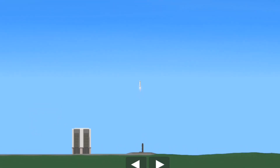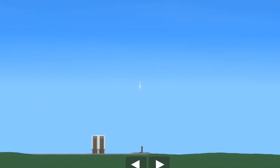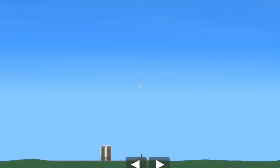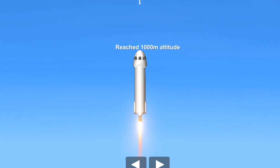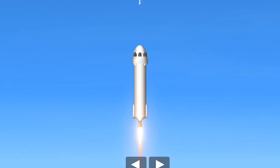Mission Control has confirmed New Shepard has cleared the tower and is heading to space. Godspeed Titanium Feather. On the left-hand side of your screen, you can see that we are gaining speed as New Shepard gains altitude.